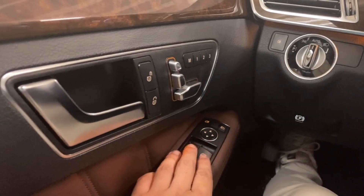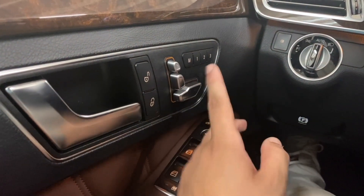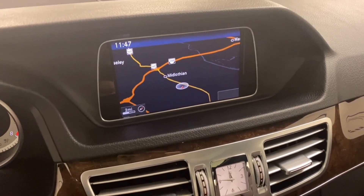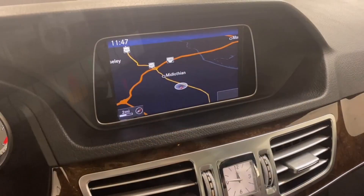Automatic window controls, mirror controls, seat adjustment, three-way driver memory. On the center screen you have Mercedes-Benz COMAND, operated with these buttons or the knob down here. Right now you have your navigation map.